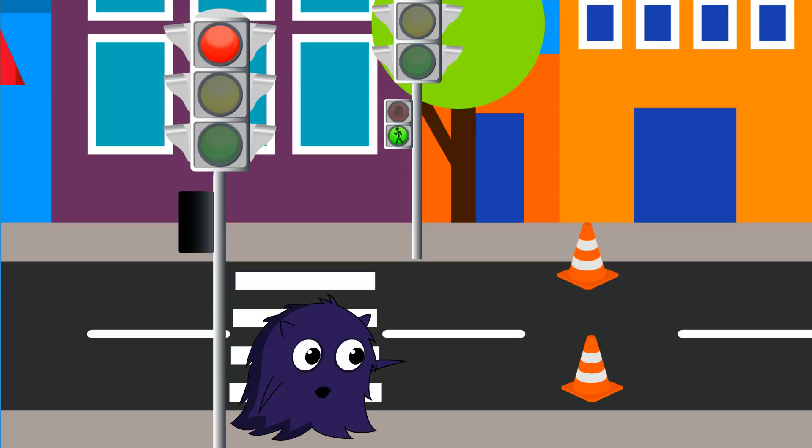Then you can cross the street. That is a traffic cone. City workers are building and fixing things here. So if you see this cone, it means you must stay away.